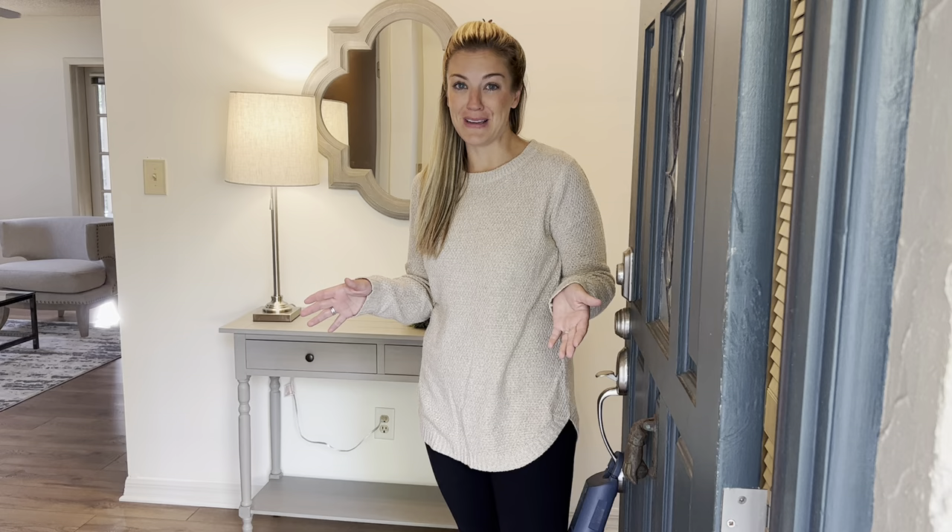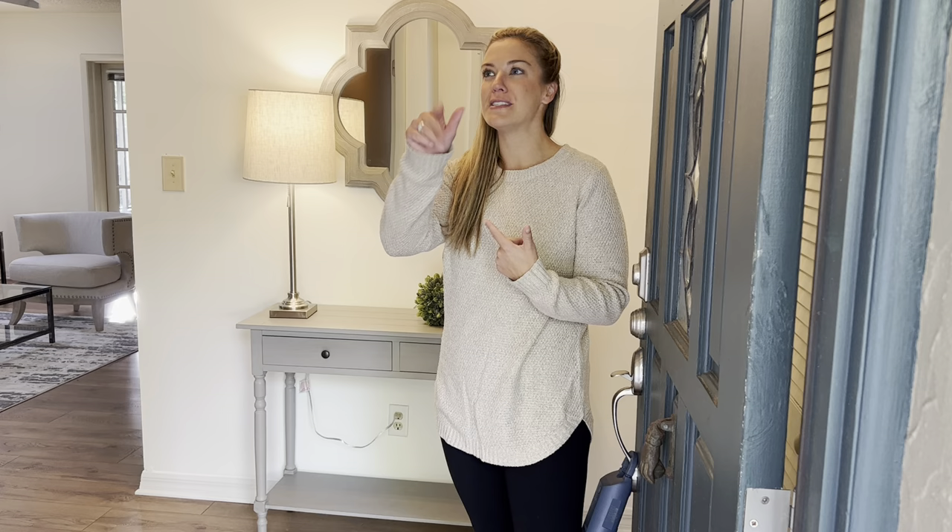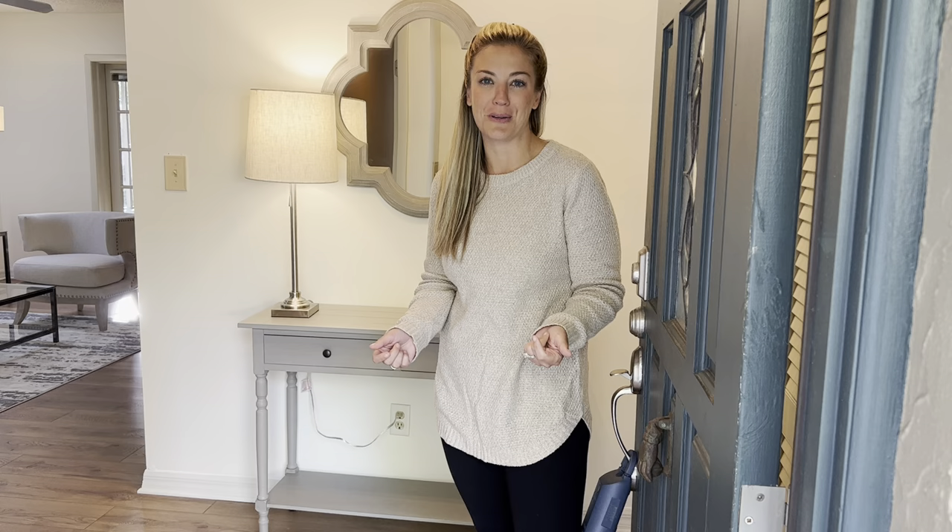This amazing home backs up to the beautiful Winter Pines Golf Club, and that's not all that's amazing about this community. You have easy access to the Katy Way trails, park, and pool. You've got the Center for Health and Wellbeing in the neighborhood. The YMCA is just down the street and you've got Advent Health.